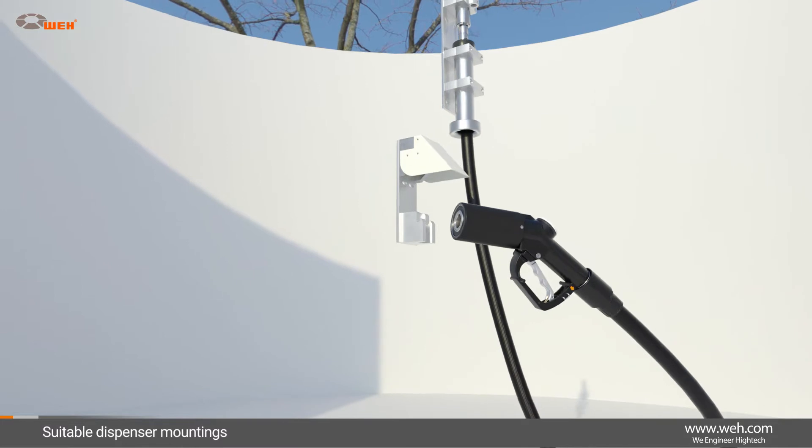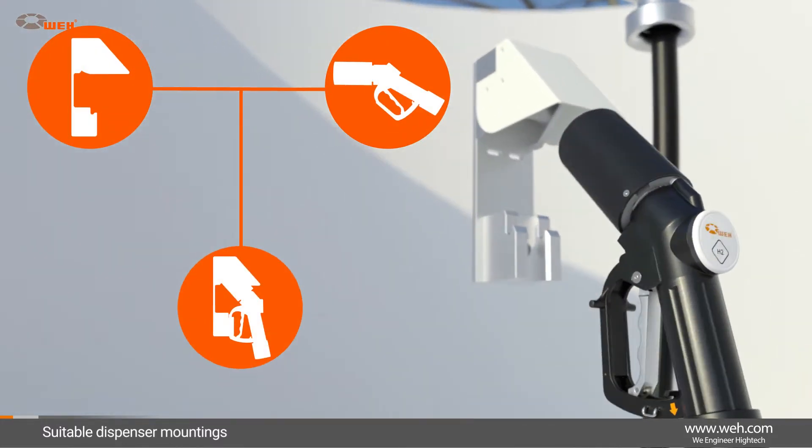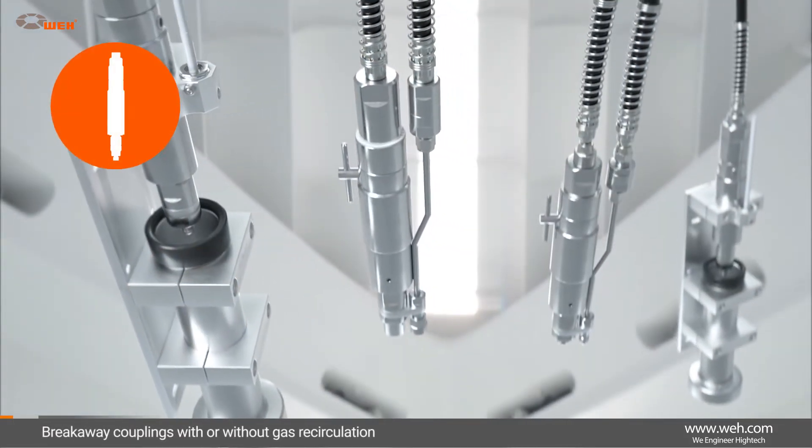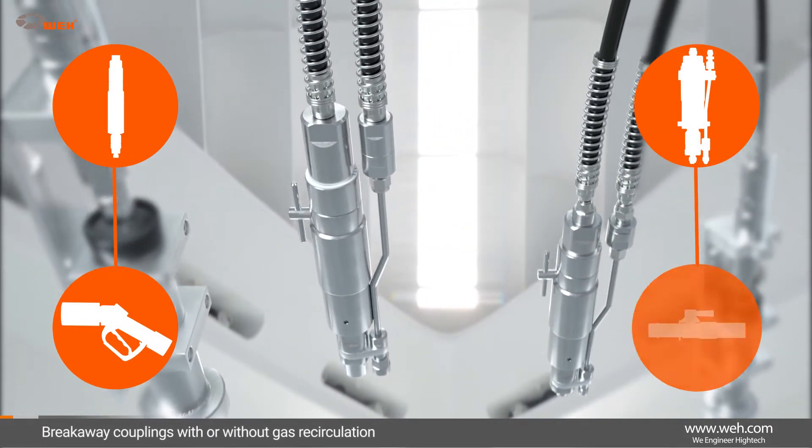Wai can also supply a suitable dispenser accessory for the safe mounting of the fuel nozzle. Tried and tested breakaway couplings complete the product range.